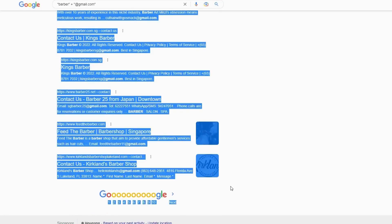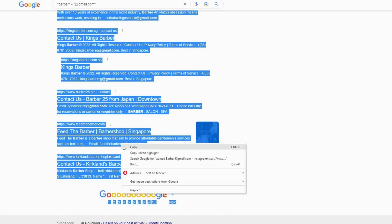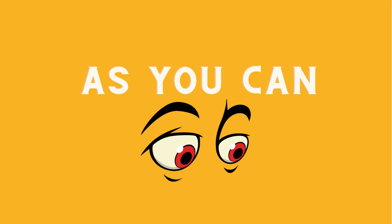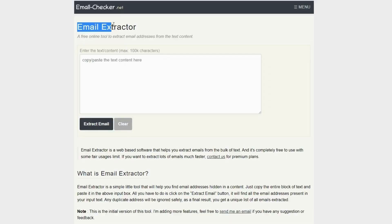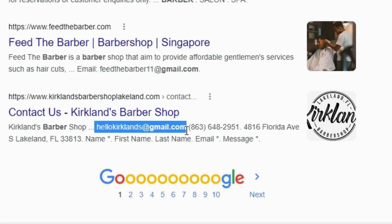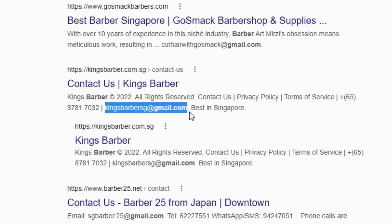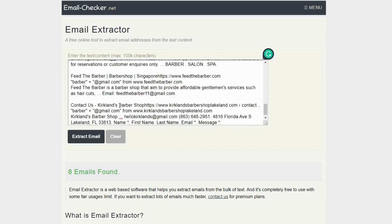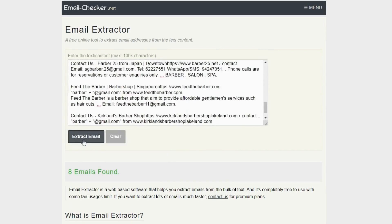Now I want you to copy everything on this page and click Copy. The fourth step is to go to email-checker.net. This is an email extractor tool that can help us easily find all the emails in the text that we just copied. Now paste the text in this box here, then click the Extract Email button.